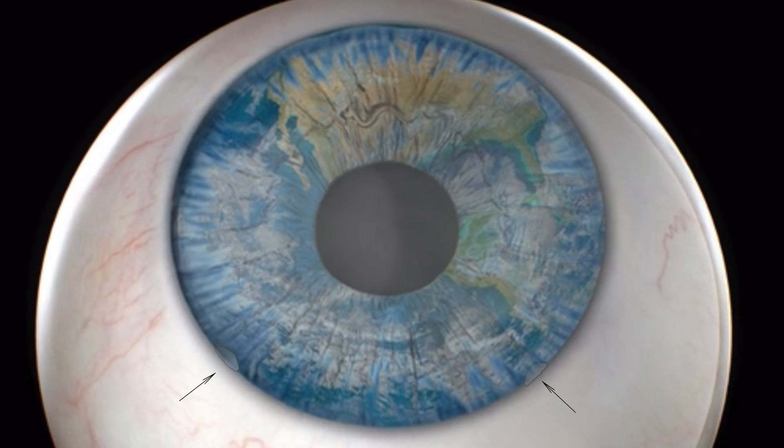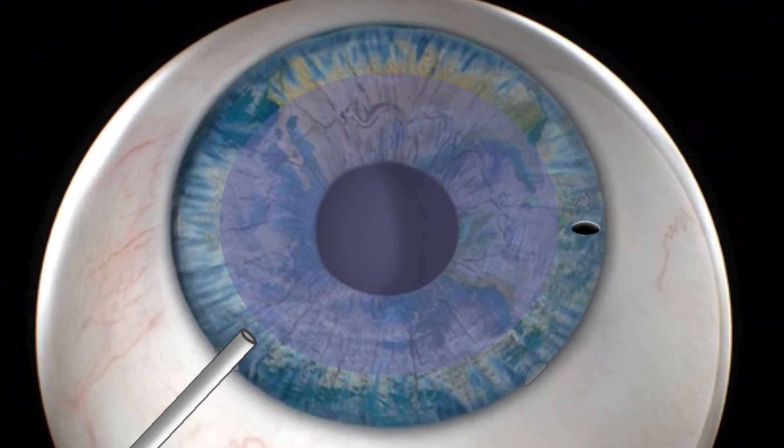Two or more small incisions are made in the cornea periphery. A small hole is made in the iris to prevent post-surgical pupillary block. A blue dye is injected into the eye beneath the cornea to stain the inner surface of the cornea. This staining helps to visualize the inner cornea layer more easily.